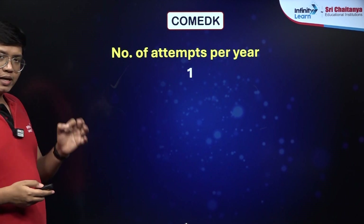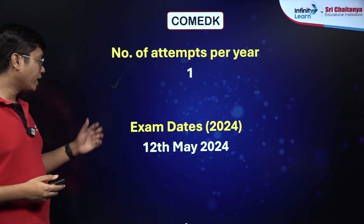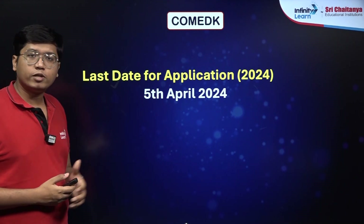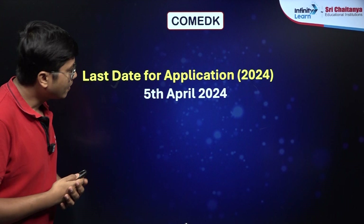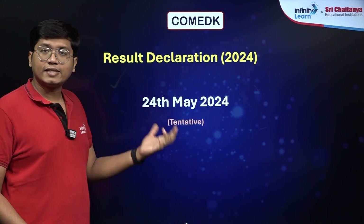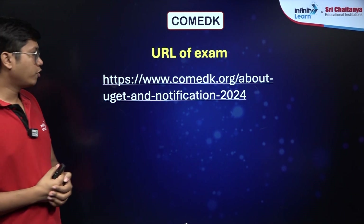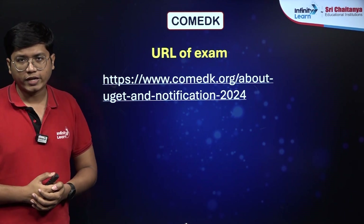You have just one attempt of this examination per year, and the 2024 exam date is 12th May 2024. The last date for the application is 5th of April 2024, so make sure you fill up the application forms on time. The result date has been given as 24th May 2024, but it is a tentative date and may change based on other factors. The URL of the exam has been provided here, so if you want more details you can always check it out.